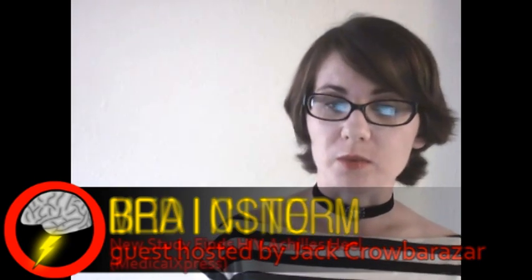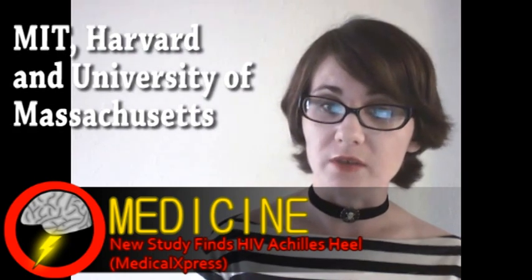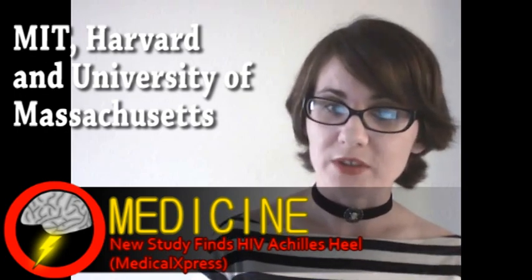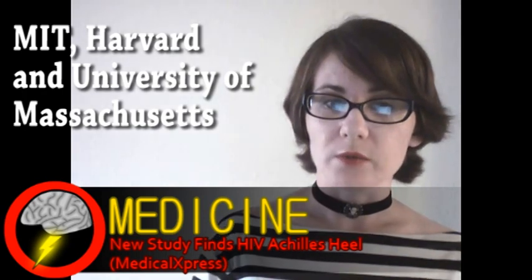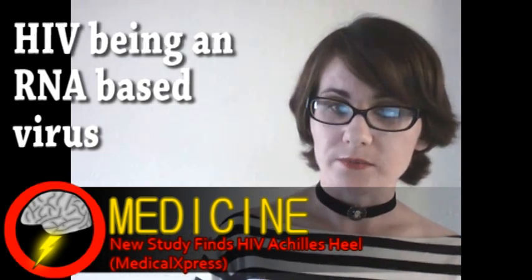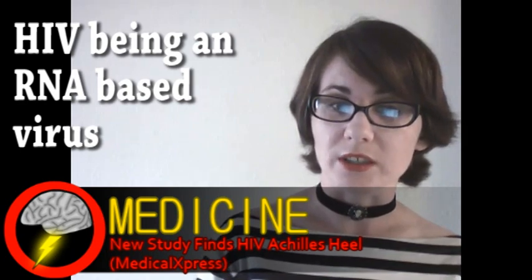Our top story comes from the world of medicine. A study resulting from a collaboration of three universities may have found a weakness in the HIV virus. Surprisingly, the head researchers on this project were actually chemists. They statistically analyzed a large database of HIV proteins. What they discovered was that a certain segment of RNA wasn't very tolerant to mutation. This is important because a major obstacle in developing drugs or vaccines is HIV's ability to rapidly mutate.